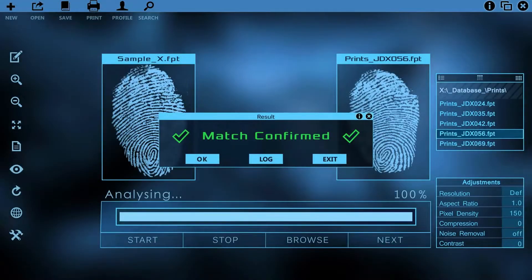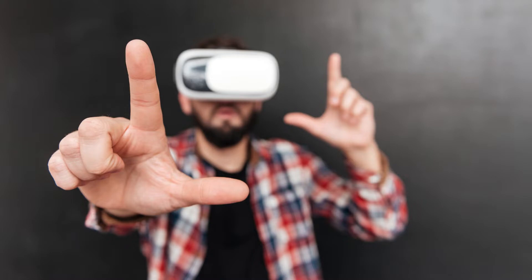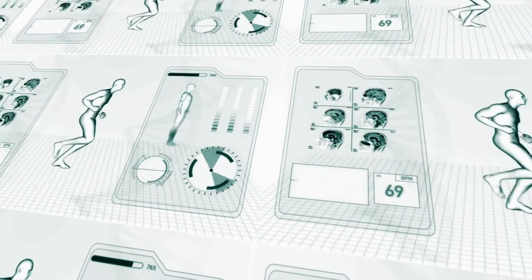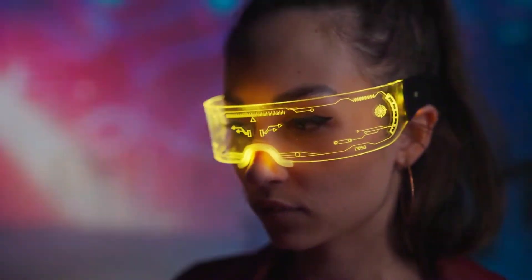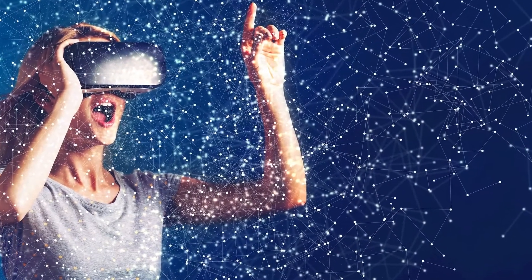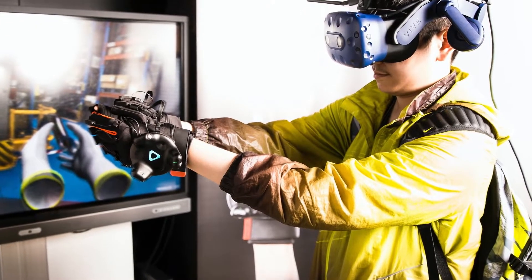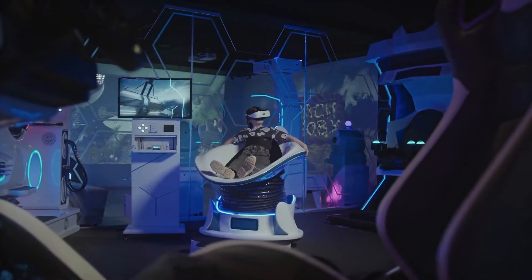Biometric data can also be used to enhance the virtual reality experience. By analyzing things like heart rate and skin conductance, AI can adjust the virtual environment to better match our emotions and create a more personalized experience. And haptic feedback gloves can add a new level of immersion by providing physical sensations like vibrations or pressure.